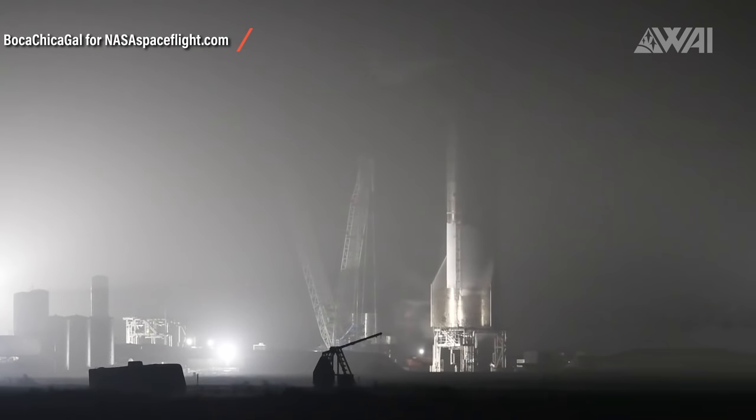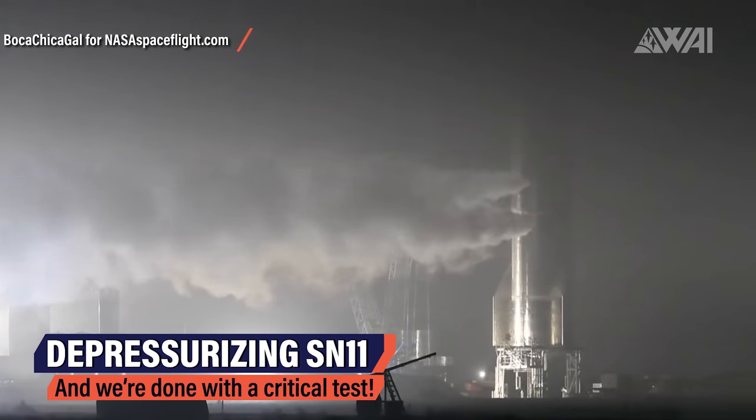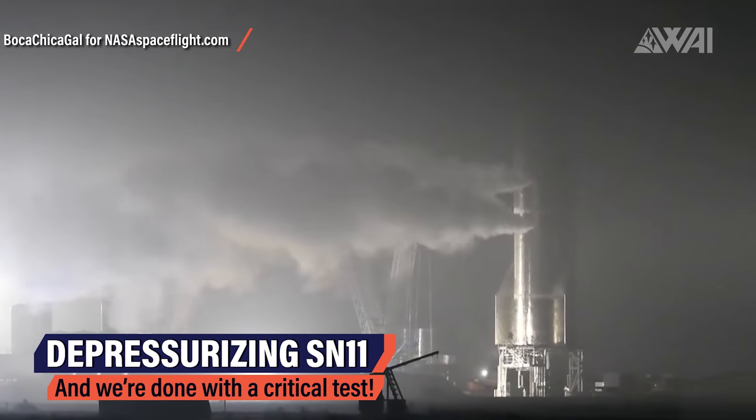They are cold gas thrusters, meaning there is no ignition or combustion involved. Nitrogen is used at very high pressure levels to create thrust in a specific direction and to control attitude in flight. Finally, after all the tests were done, the SpaceX crew opened up the main valves and emptied the Starship prototype. Done!